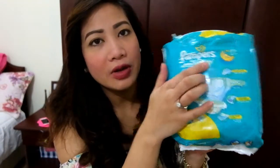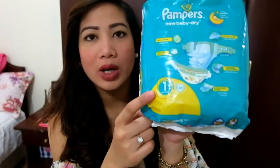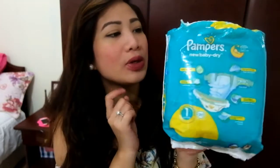It's the Pampers New Baby Dry for newborn, size one, for one month — I believe that's newborn and 2.5 kilograms. I will be putting this in my hospital bag for my baby.